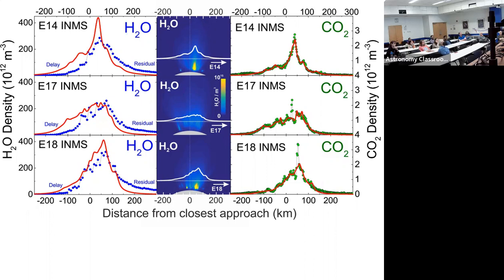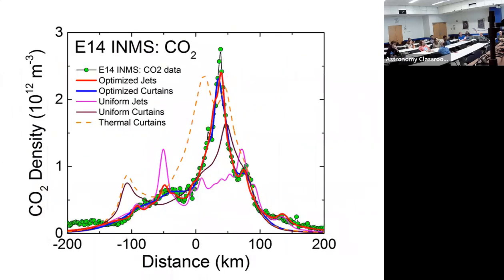This is a cross-section slice through a modeled density of the plume. The dotted line is Cassini's trajectory, and the white line is a representation of the plume density. We looked at a number of different models — what if you have jets, what if you have uniform emissions, or a sheet or curtain-like emission? We're trying to understand the structure of the plume, and these Cassini flybys gave us an opportunity to really test the efficacy of these different models to understand the shapes we were seeing.